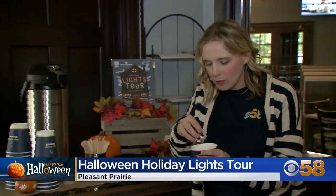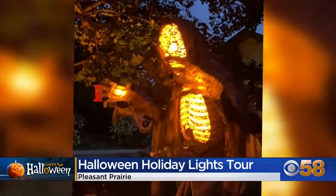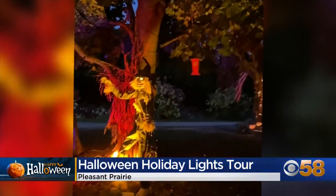Before you head out to see the 20 different decorated houses, you have to stop and get some hot cocoa or hot cider to enjoy during your drive. Everything that you're experiencing for the most part is from the comfort of your car. Just turn on your favorite spooky tunes.